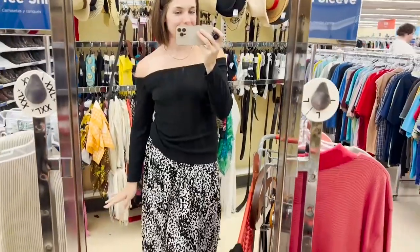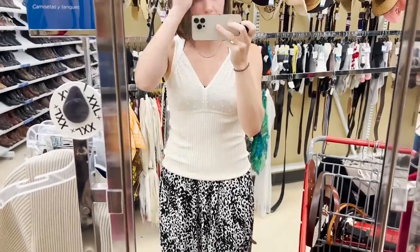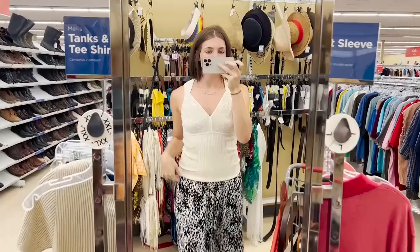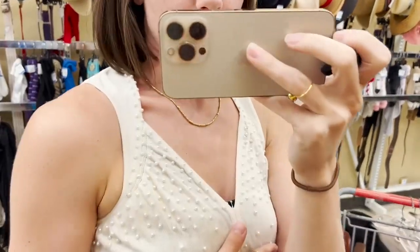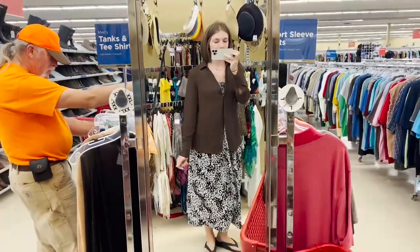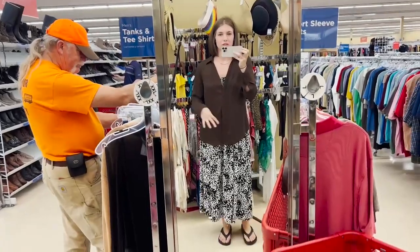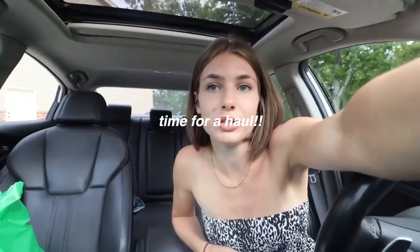I really wanted to love this top but can you see how see-through it is? You can see my whole dress through it. It is really cute and I love the cream color and the neckline — it's really flattering, I like the pearls. I'm sure it wouldn't be as bad with a nude bralette. This one is kind of cute — I like that it's brown but I don't like that you can't see the buttons, it makes it look kind of weird. I think I'll leave it.